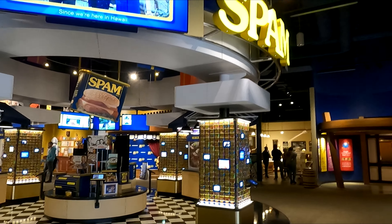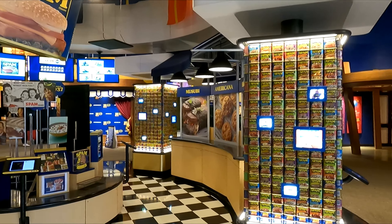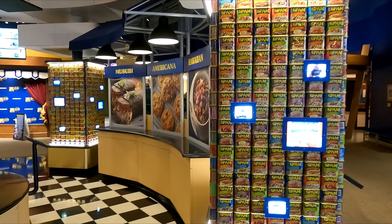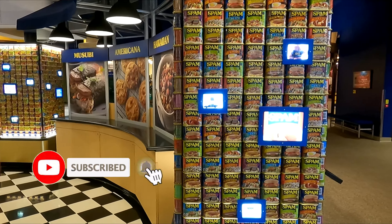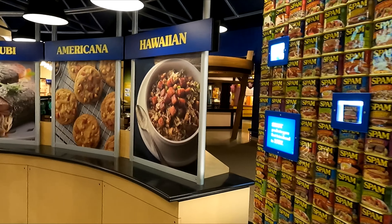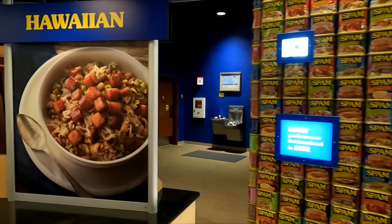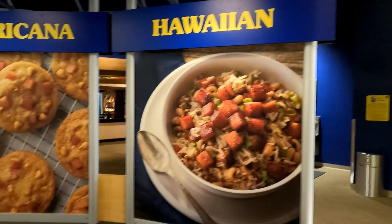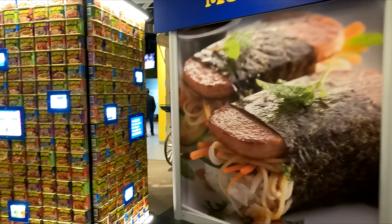I knew there was a museum about Spam in Minnesota. When I was reading about the story online, it kind of makes sense though. Spam is made by the Hormel Corporation, and their headquarters is here in Austin, Minnesota. So they've created what I would say is a spectacular museum devoted to everything about Spam.